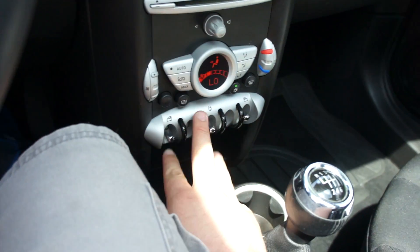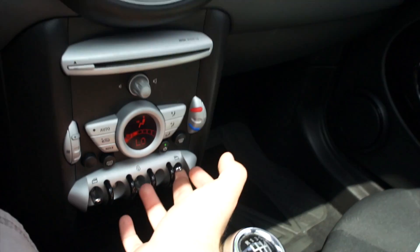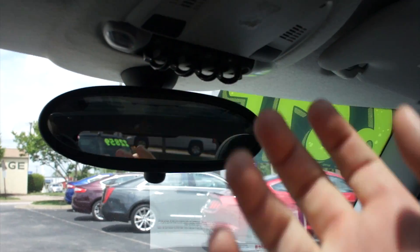Single-zone automatic climate control — nice and simple to use, everything right there. Your windows are one-touch automatic and power locks in the middle as well.